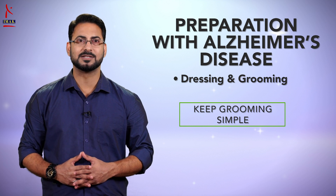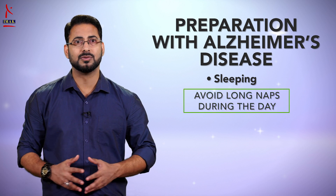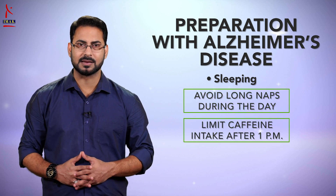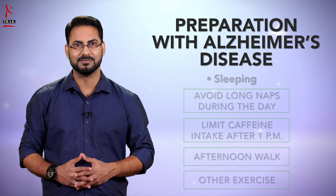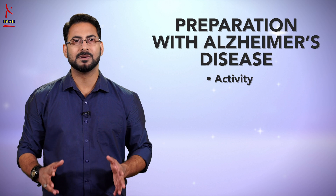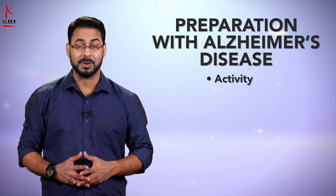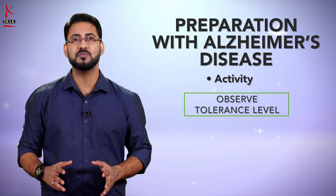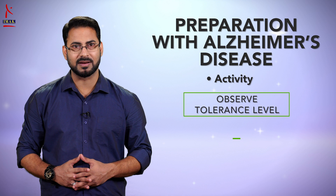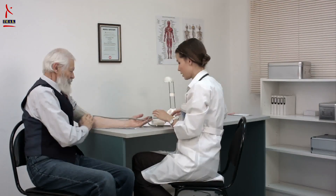Sleeping: discourage long naps during the day and limit caffeine intake after 1 PM. An afternoon walk or other exercise may improve nighttime sleep. Activity: some people with Alzheimer's disease still enjoy a meal out or a social gathering, but others can become overstimulated or anxious. Observe how much activity your loved one can tolerate and manage the ambience accordingly.